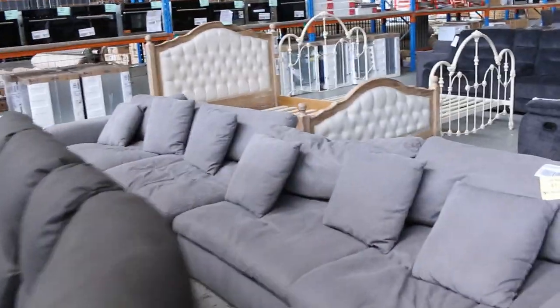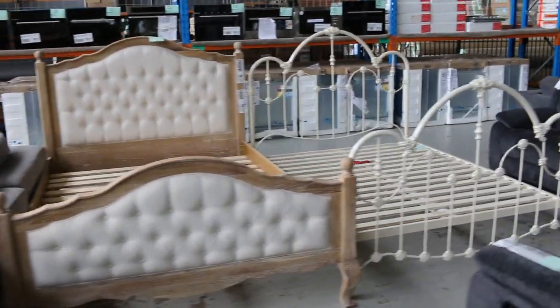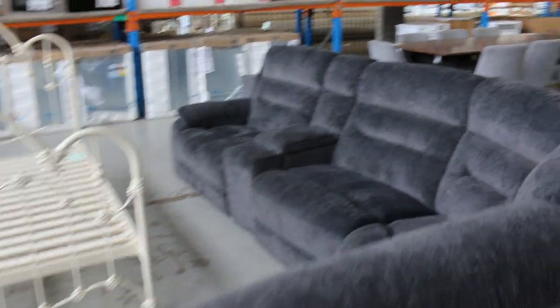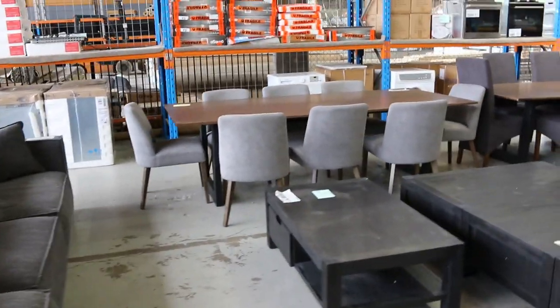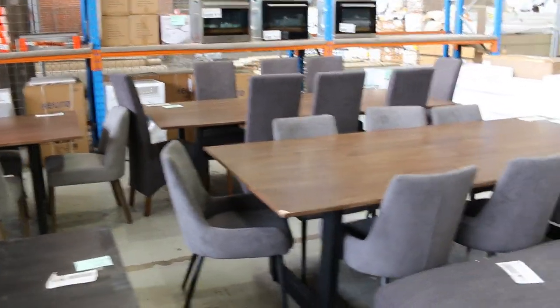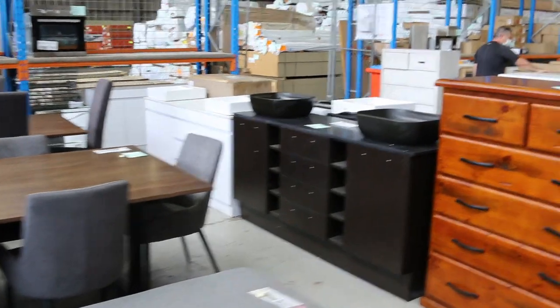Some nice bed frames over there as well — that sort of French provincial oak look and also the wrought iron sort of look. So that's pretty nice looking gear. Down the way I can see we've got a couple of dining suites — one, two, three dining suites as well. Mostly eight-seat dining suites there. And again, they'll be a fraction of what they are in the shops, so make sure you check those out.